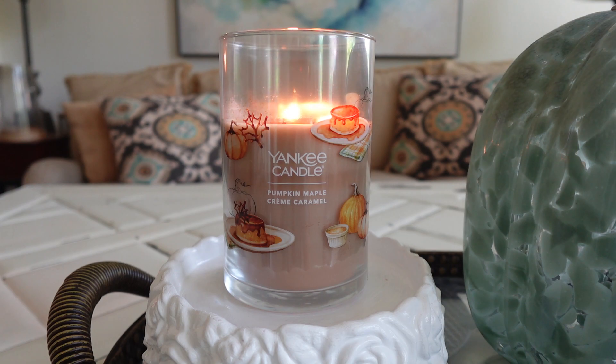So Pumpkin Maple Creme Caramel from Yankee — this is a new scent from Yankee. It is part of their new fall collection for fall 2023. I have already reviewed two of the candles in this collection: the Evening Riverwalk and the Spicy Sangria. Definitely check those out if you missed them — I'll link them in the description. I still have two more to go after this because there are five in the collection, and those should be coming out over the next couple of weeks, so stay tuned.